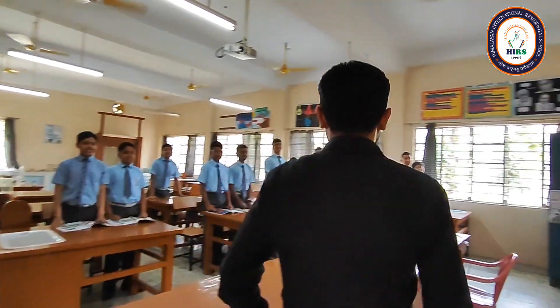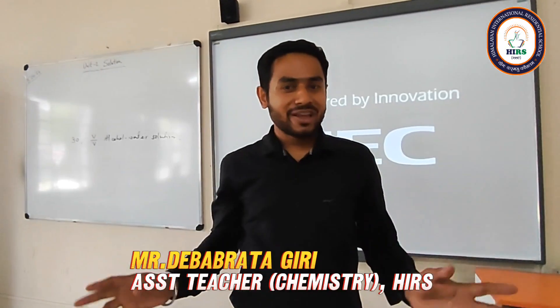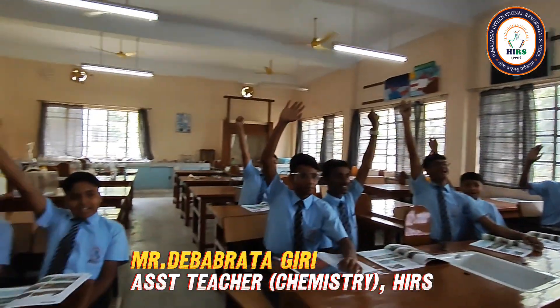Good morning, children. Yes, children, what do you want today — theory or practical? Practical!